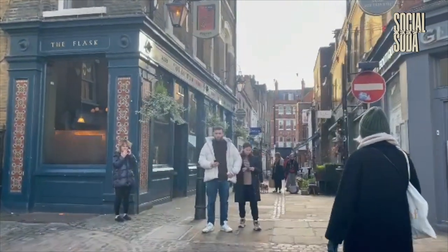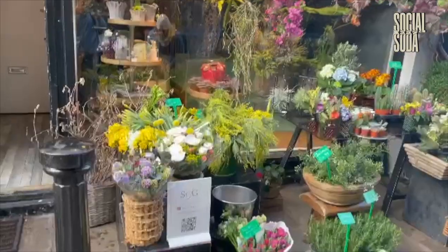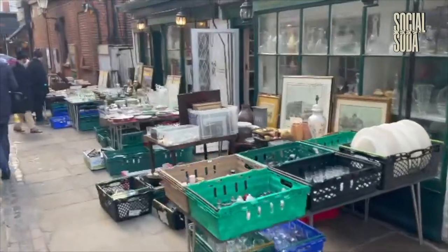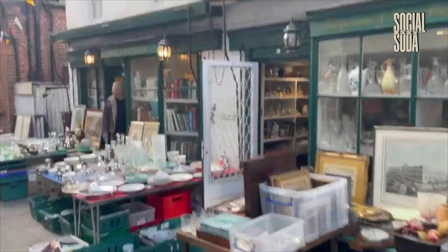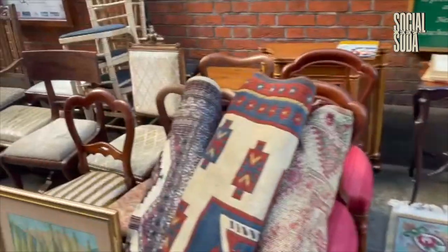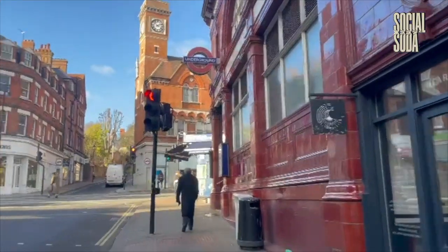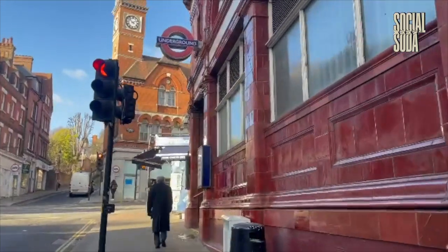Finally, I came to Flask Street. As well as having a really great pub, it's got a lovely collection of shops, including a florists and a really cool antique shop, which I had a look at — all the books were great. I was pretty tired of walking by this point, so I was glad when I found the Hampstead tube station.